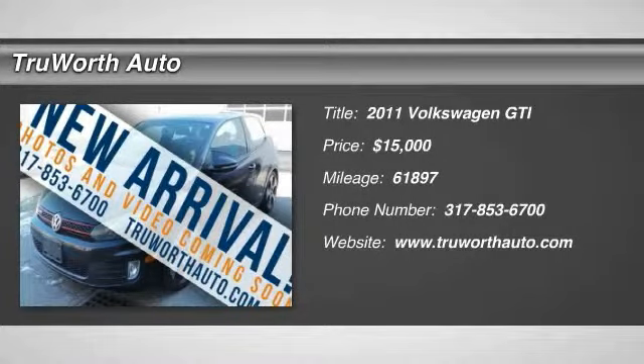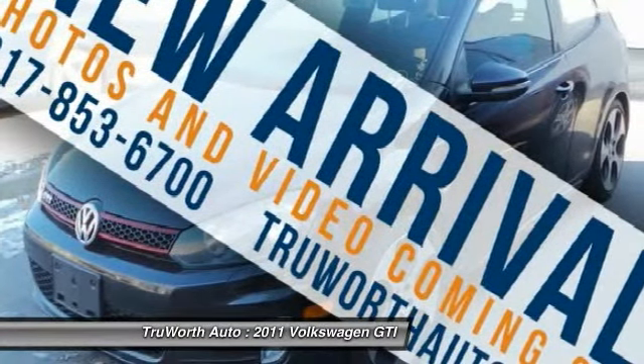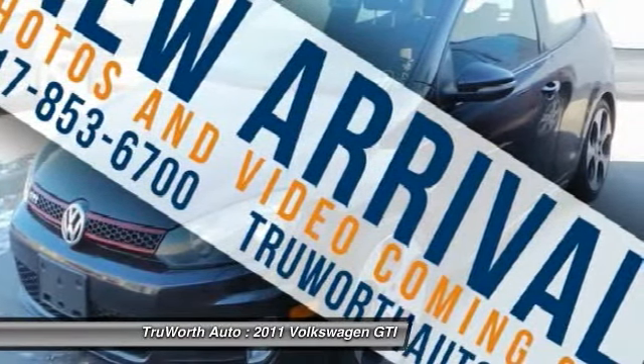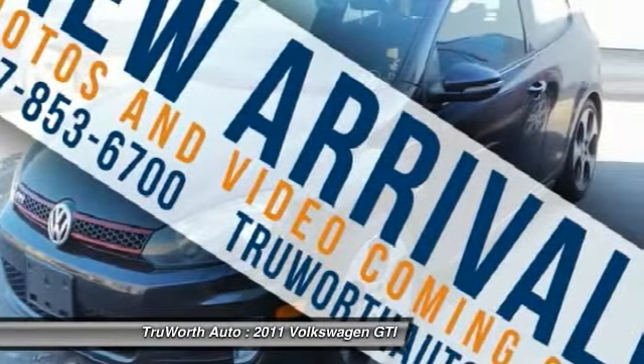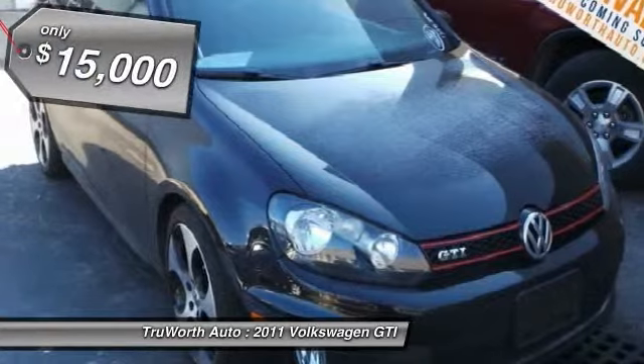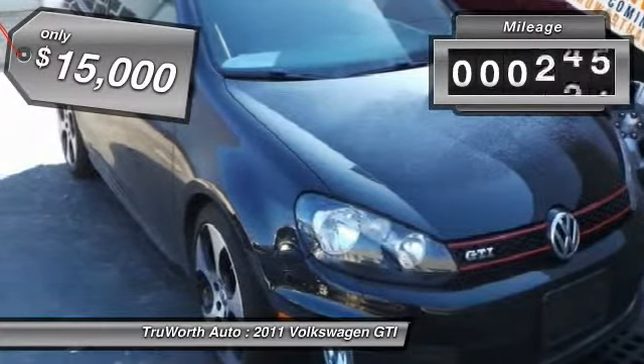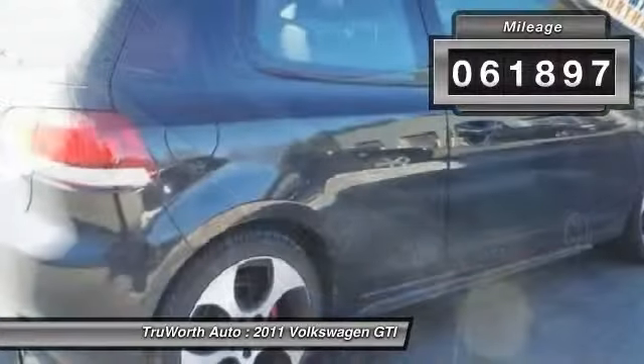The 2011 GTI. This Volkswagen is considered by many to be the hot hatchback. The GTI is available in both two and four door models to easily accommodate up to four adults. A decent sized 15 plus cubic foot trunk is well shaped and easy to load, and is priced below $15,000. This vehicle has less than 65,000 miles.